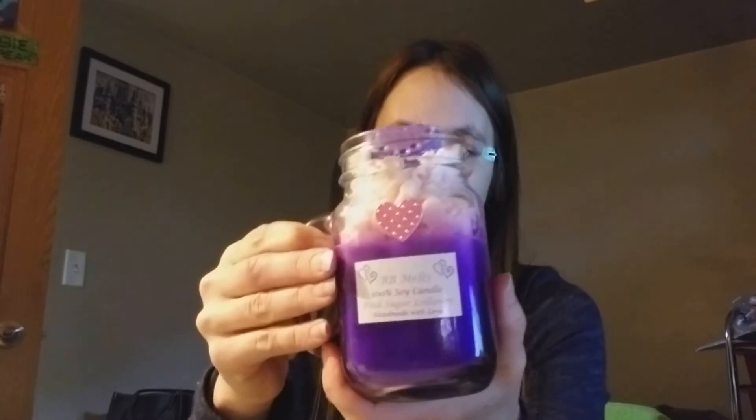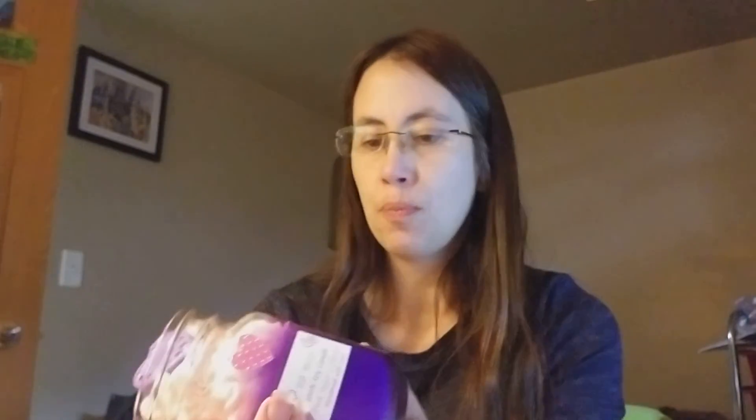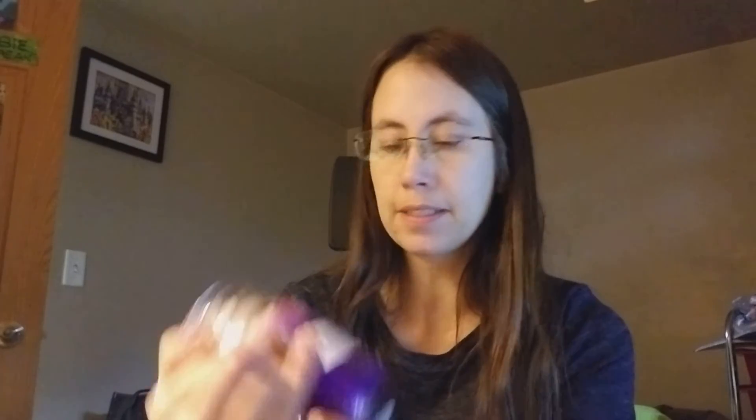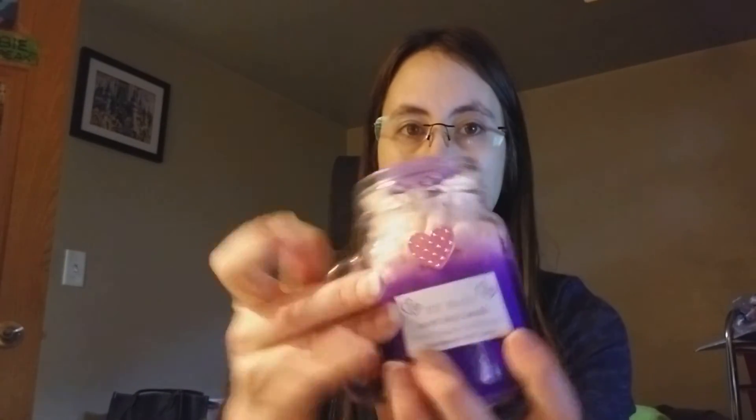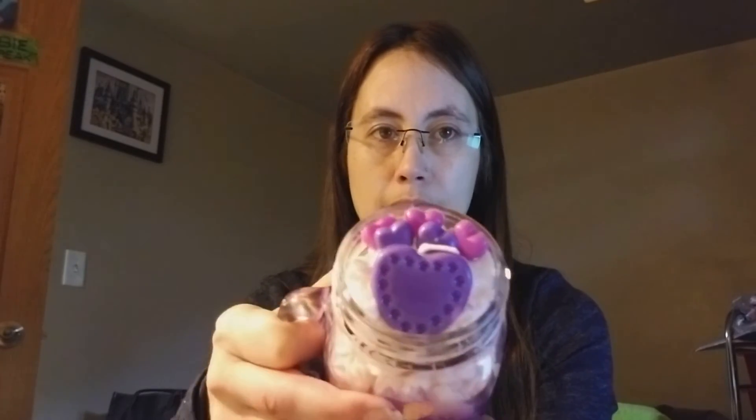This is pink sugar lollipops. I told her my favorite color is purple and she did not disappoint because the wax is purple. She did her little whippy thing and look at the top — how stinking cute. That's what I've been looking for.